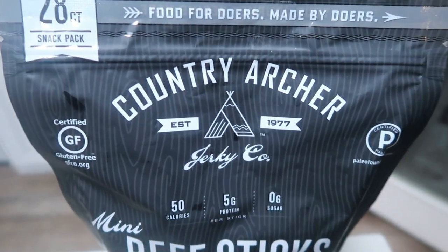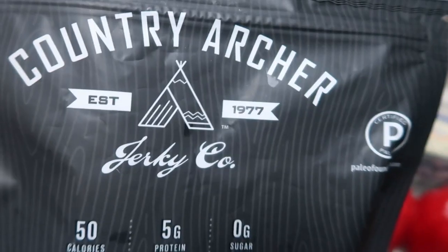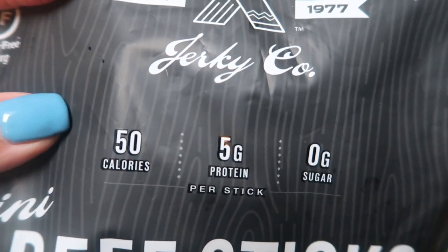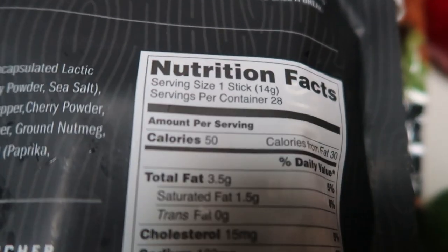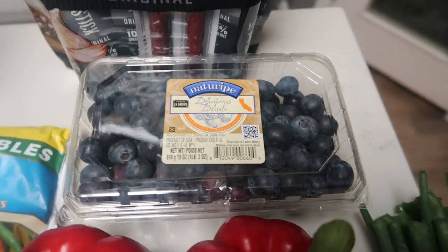Here is what I thought would pair really nicely with my light string cheese, and I got these at Costco. This is the Country Archer brand beef sticks — about four to five inches long. Look at the calories: 50 calories, five grams of protein, zero sugar — that makes these beef sticks only one smart point. They are gluten free and paleo. They're grass-fed beef with no sugar and real ingredients. I thought these would be really good paired with a string cheese for a very high-protein, delicious snack.